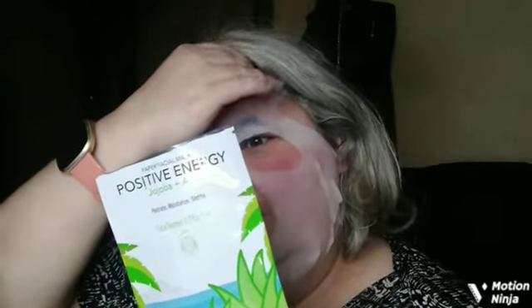The mask that I am wearing is the Positive Energy Jojo Bow and Aloe — it hydrates, moisturizes, and soothes. It doesn't really have a scent to it, but it's really juicy. It says to cleanse your face with warm water and leave the mask on for three to five minutes. It's called a Paper Facial Mask. I believe I got this or won it in a giveaway, but I know it came from Dollar Tree. Quite excited to try it out.